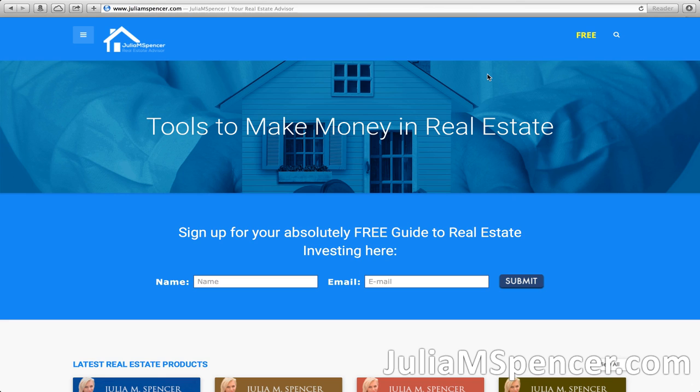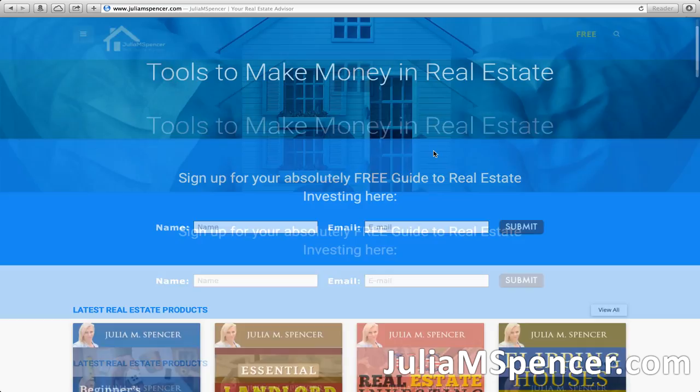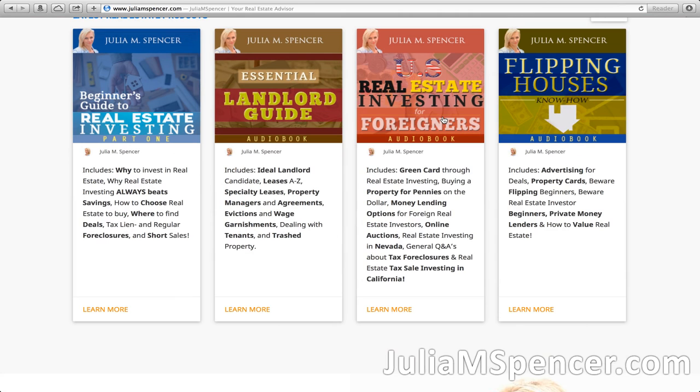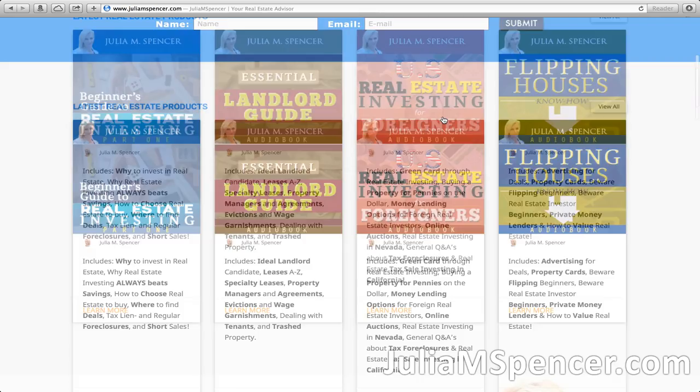My name is Julia M. Spencer. I'm a real estate investor, full-time advisor and mentor to many of the most successful real estate investors out there. Go to www.juliamspencer.com — you can download any of my audiobooks there: the Beginner's Guide to Real Estate Investing, an audiobook on how to be a landlord, how to flip houses, how to do real estate investing in the U.S. if you're new, and also my newest book about tax sale foreclosures.